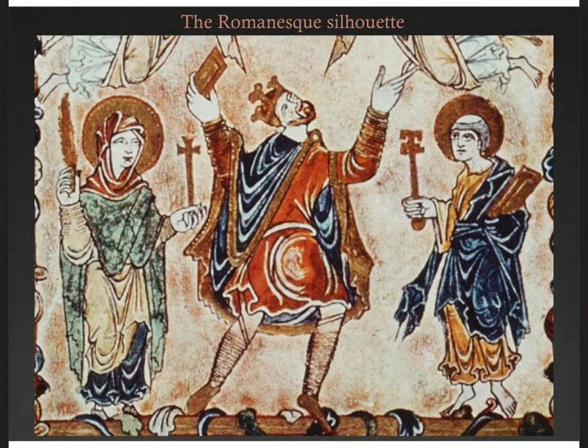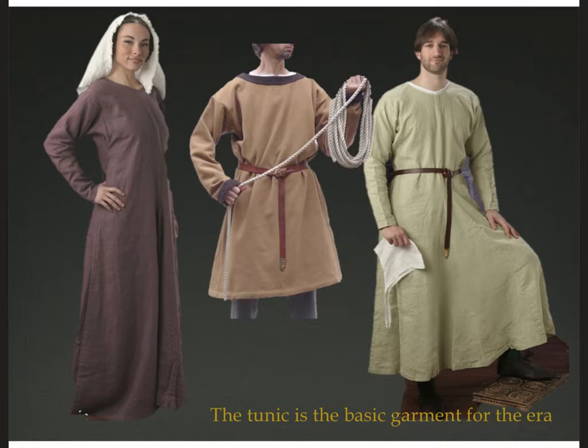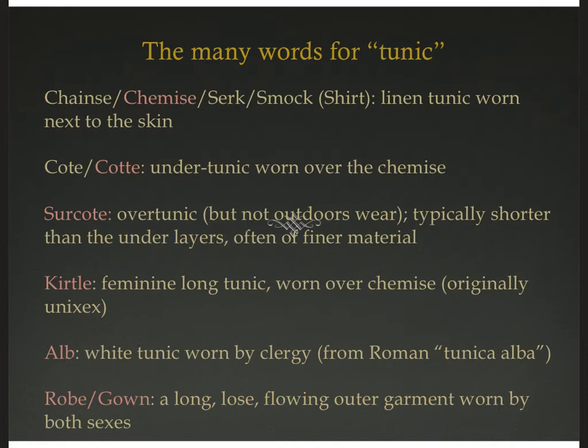The key to this is essentially that people dressed in layers. The tunic remains the basic garment of the era for both sexes, for all classes, and for almost all occupations.